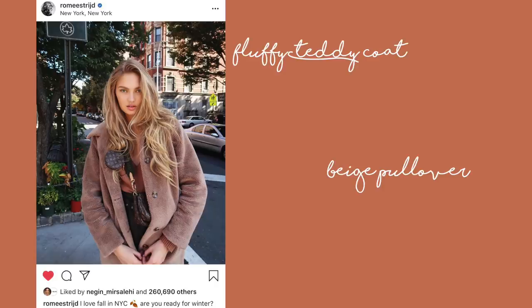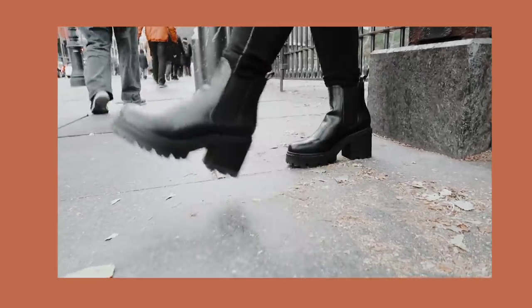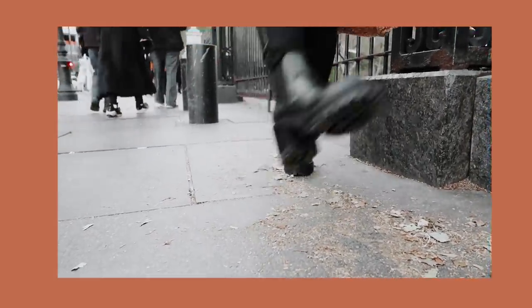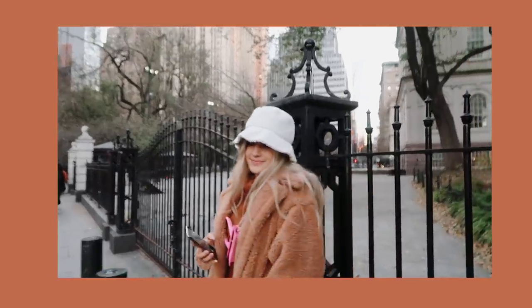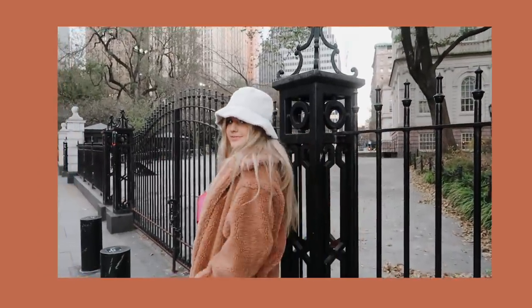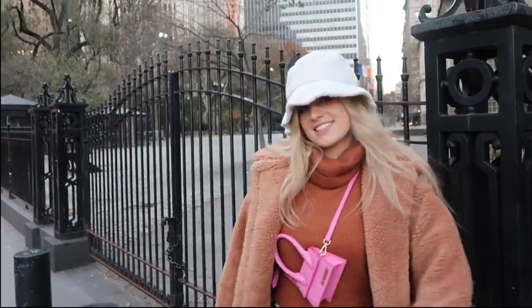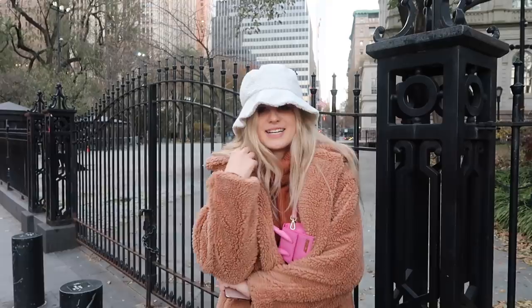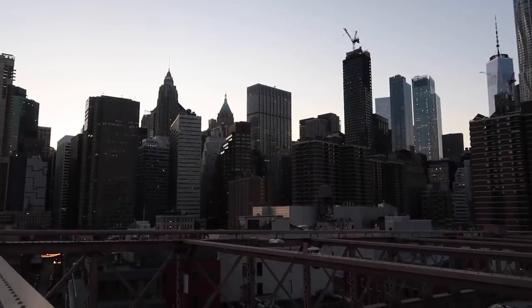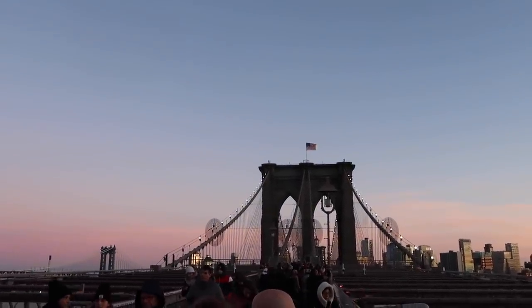The first look of Rami's that we're recreating is this fluffy teddy coat and beige pullover that I pulled from her Instagram. I started with these black boots because I've been obsessed with these. They're these Prada boots that are like the it boot of the season, but obviously we don't want to pay a million dollars for shoes, so the dupe from Nasty Gal worked out so good. They look just like them and they're super comfortable. Then I got a fluffy teddy pullover and matched it with a beige sweater. I also got a fluffy teddy bucket hat, which makes me look like a teddy bear — I literally dressed like a teddy bear to keep warm. We walked to the Brooklyn Bridge to take photos because I am an Instagram hoe and that's what we do.